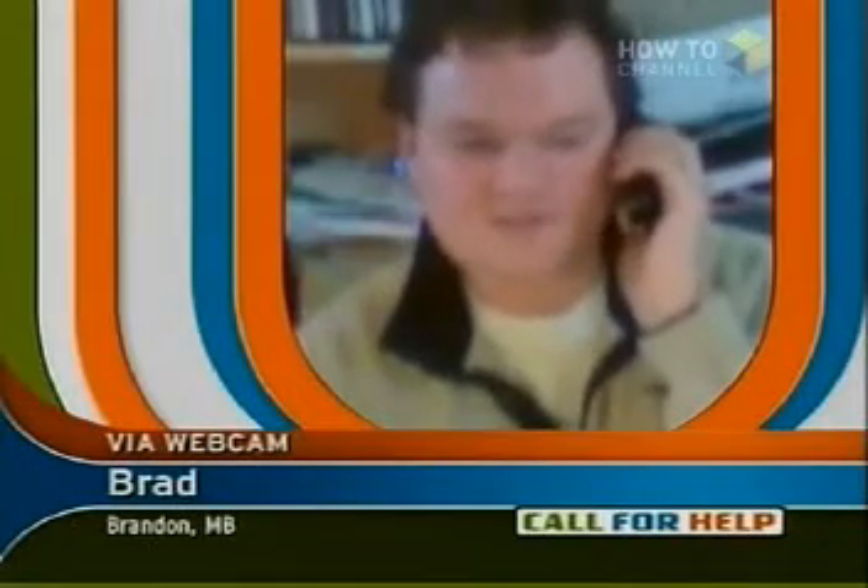Good, how are you, Leo? Welcome to Call for Help. What can I do for you today? Leo, I've got 10 plus hard drives on my network, and I'm running out of hard drive space, and I've been looking at some other alternatives.